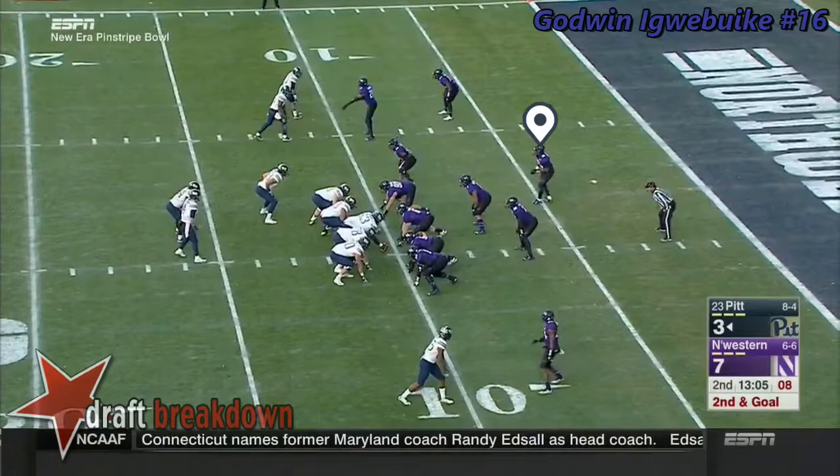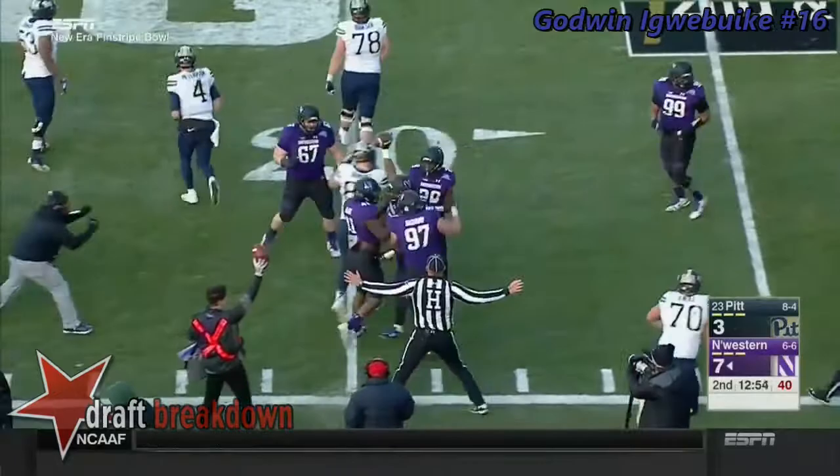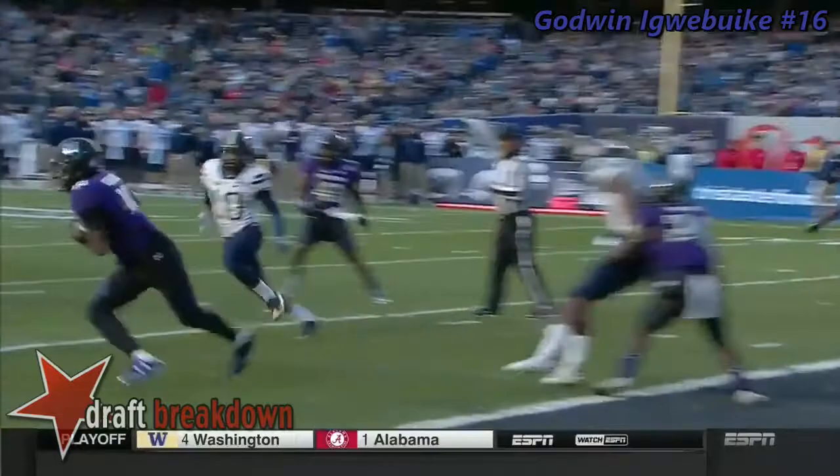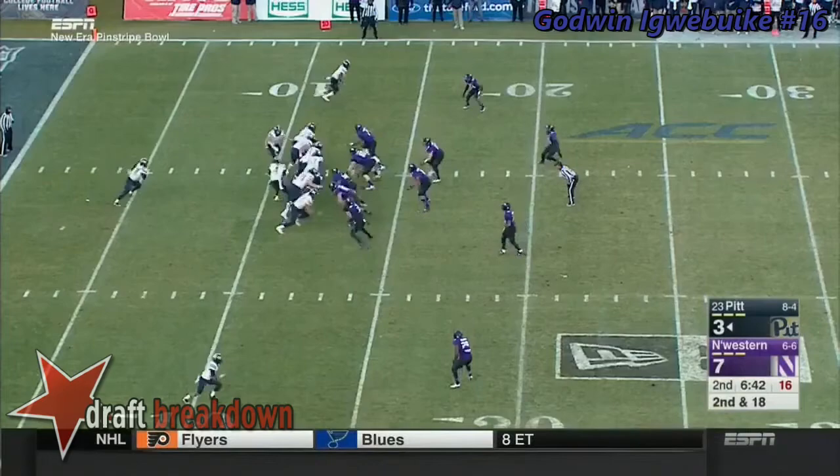Peterman, play action, the lob — intercepted! By Iguibuka. He's taken down. Tossed it right to Godwin Iguibuka, stepping in front of the receiver. Returns it for 13 yards. And the Wildcats' defense continues to come up with big plays.